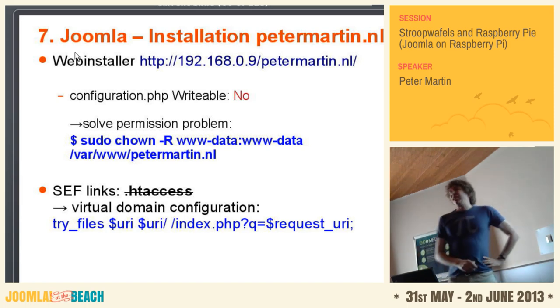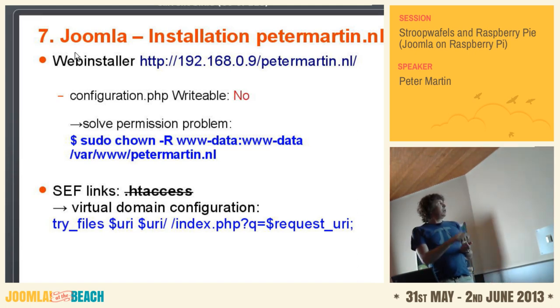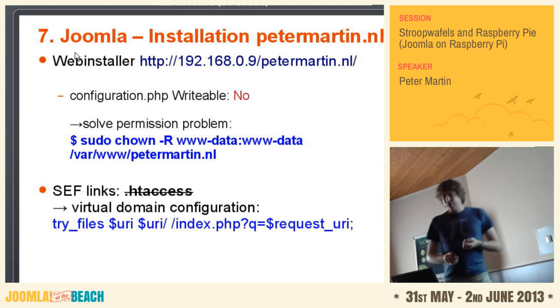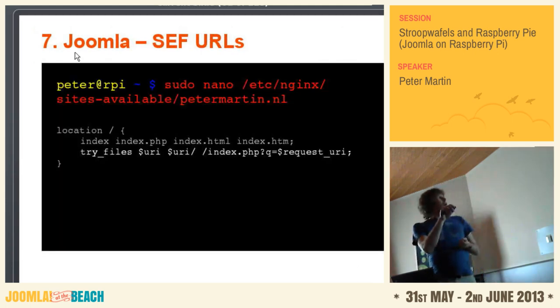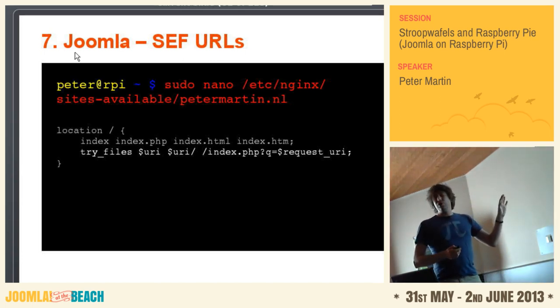Something else: .htaccess won't work on Nginx. And you use .htaccess to change the URL to get search engine friendly URLs. But Nginx has another thing — you can use the 'try_files' statement. You put it in your server block and then it will have search engine friendly URLs. Open your configuration file again, put this line just below the index directive, so that everything will produce nice, clean URLs. And of course you always have to restart or reload your configuration file, otherwise it won't work.